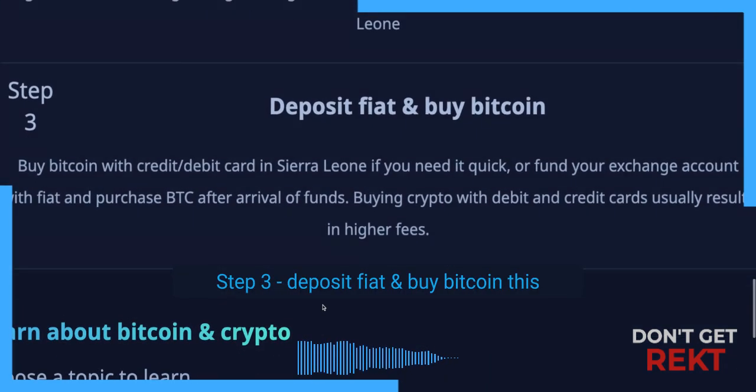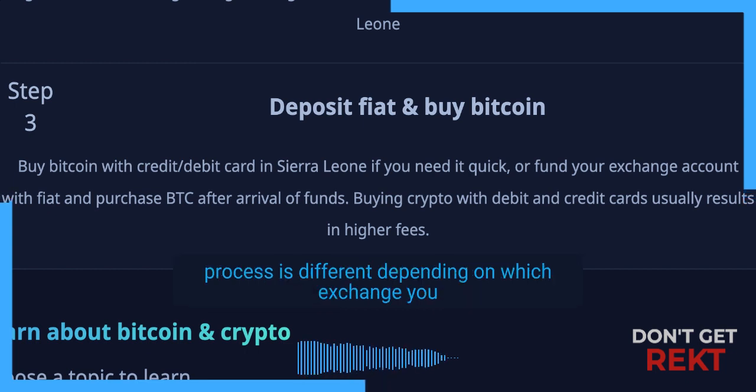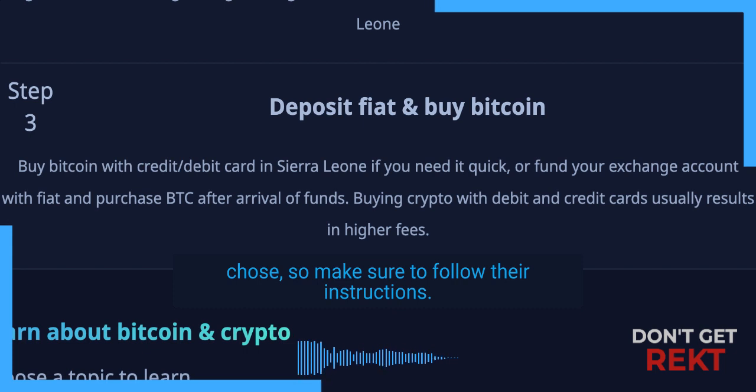Step 3: Deposit fiat and buy Bitcoin. This process is different depending on which exchange you chose, so make sure to follow their instructions.